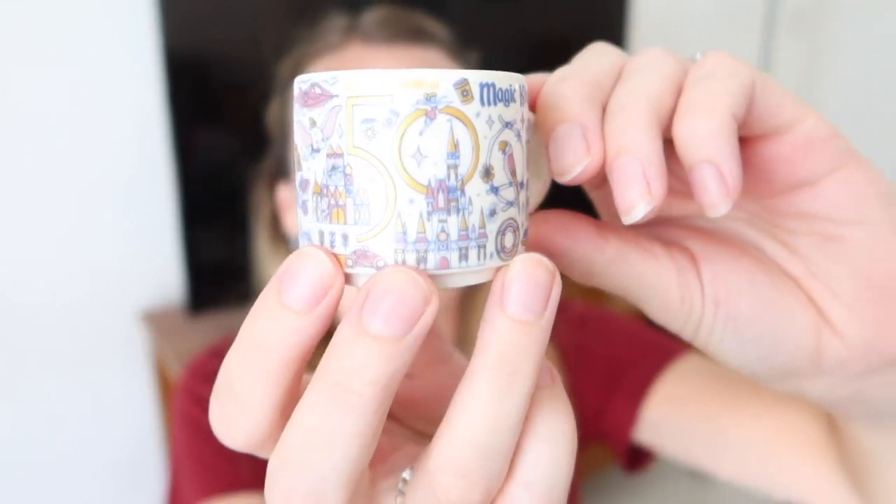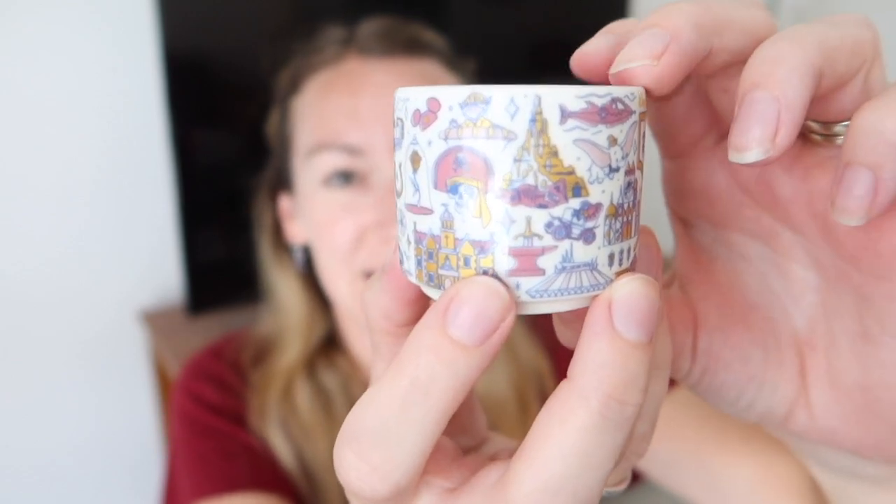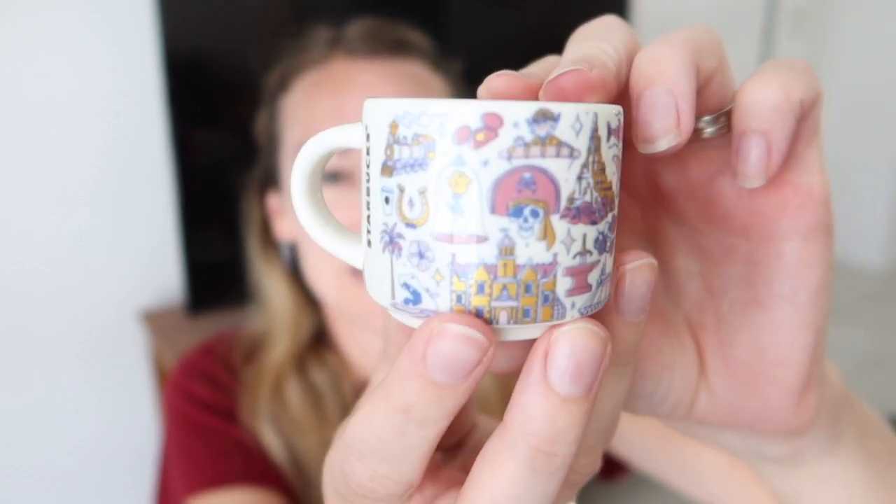We decided to pick up the Being There Starbucks mugs and this is one of the mini ones. It is the Magic Kingdom one — you can see all the icons on there and it's got 50 on it as well. There's a Dumbo too. It is so pretty, this was £14.99 and you have to get them in the park. Unfortunately they were sold out of the others so we could only get the Magic Kingdom one — we really wanted the Epcot one.